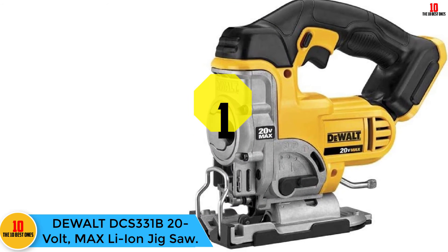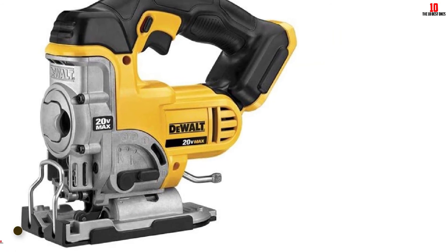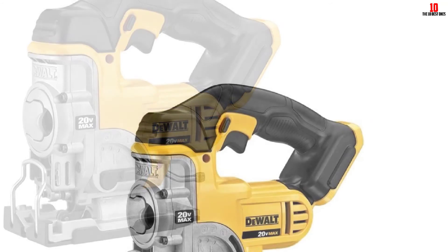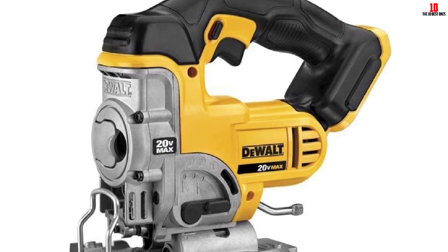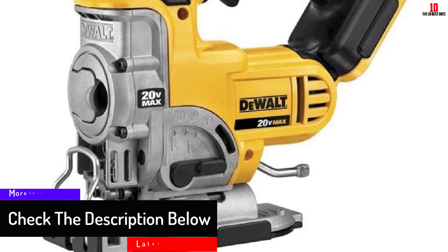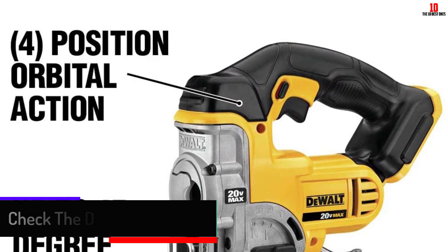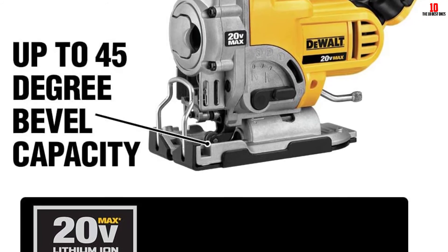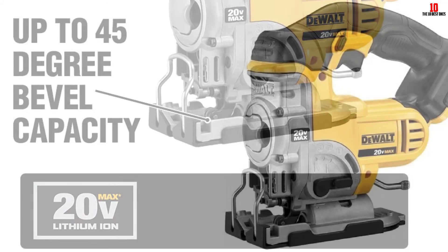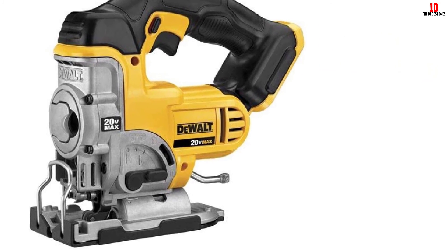Finally, at number 1, we have the DeWalt DCS331B 20-Volt Max Lithium-Ion Jigsaw. Taking the top rank in our review, the DeWalt DCS331B has all the good qualities you might be looking for. It boasts a durable and sturdy design with a built-in strong motor. It features an all-metal lever action and keyless blade change for easy, hassle-free blade replacement. For bevel cutting, the shoe features detents at 0, 15, 30, and 45 degrees. The variable speed of 0 to 3000 SPM provides great versatility across a multitude of materials and applications.